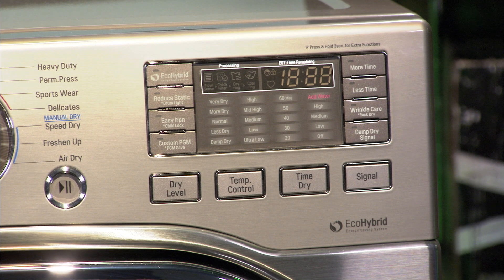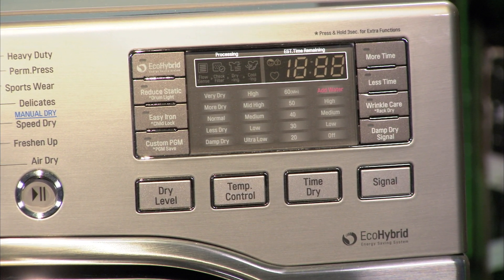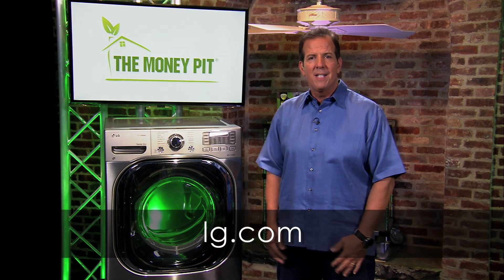The LG Eco Hybrid Dryer will debut this fall with select appliance dealers. Pair it with an ENERGY STAR certified LG washer and you'll complete your laundry room's green makeover. Learn more at LG.com.